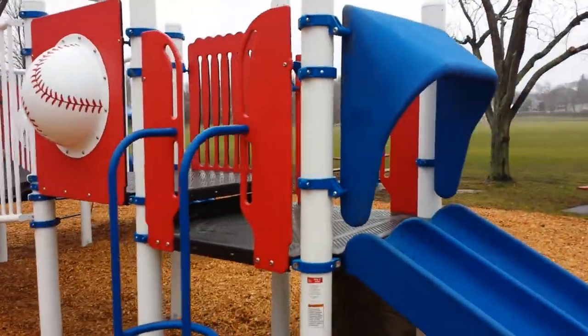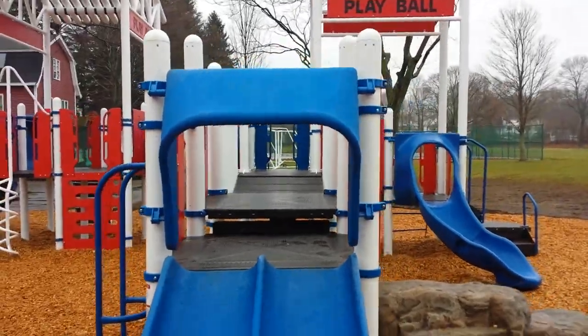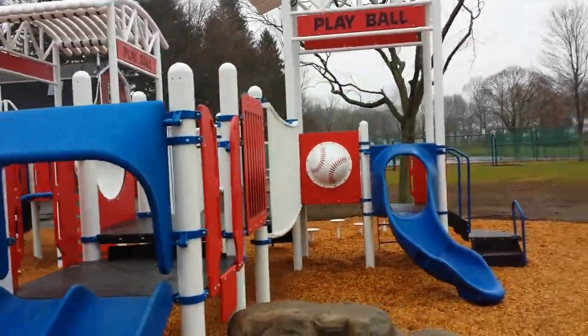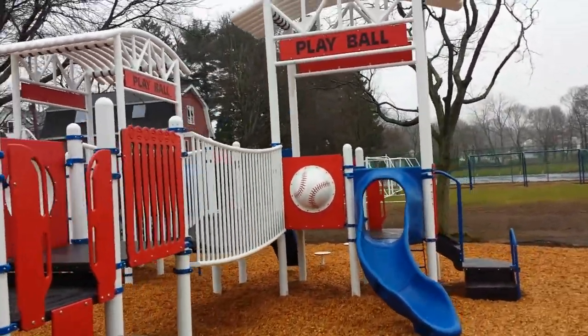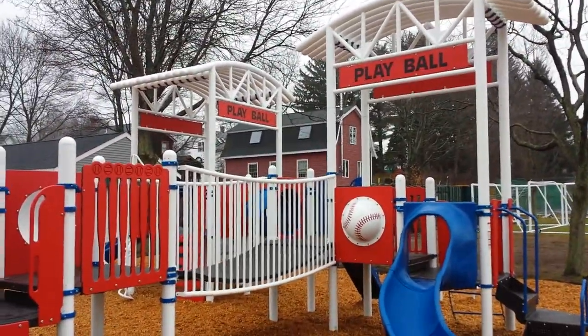Baseball theme — rather appropriate because it's right here on the baseball fields at Fletcher. Also used for soccer, but Franklin baseball is here.